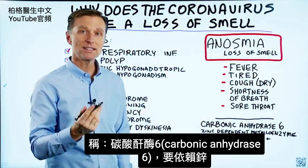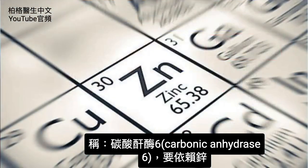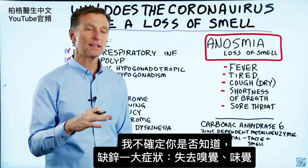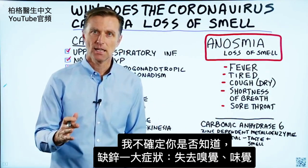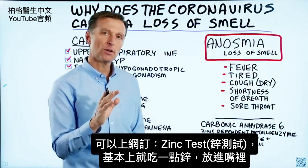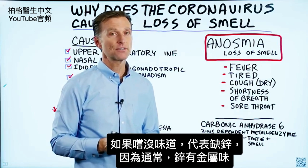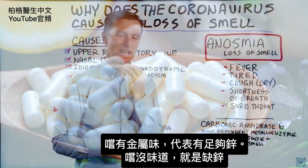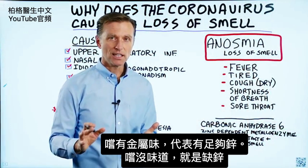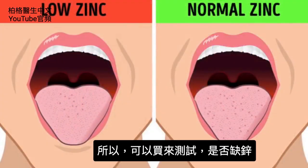This essential enzyme for taste and smell is zinc-dependent. One big symptom of a zinc deficiency is a loss of smell and a loss of taste. You can even go online and order a zinc test — you take a little zinc and put it in your mouth. If you cannot taste anything, you're zinc deficient, because zinc tastes very metallic. If you taste that metallic taste, you have enough zinc. If you don't, you are deficient.